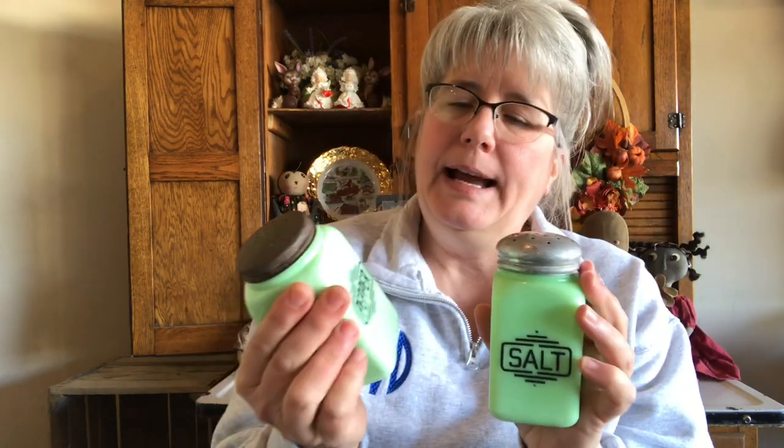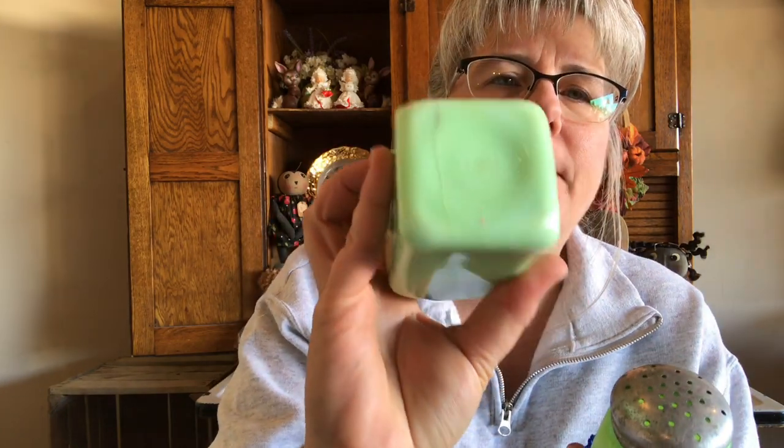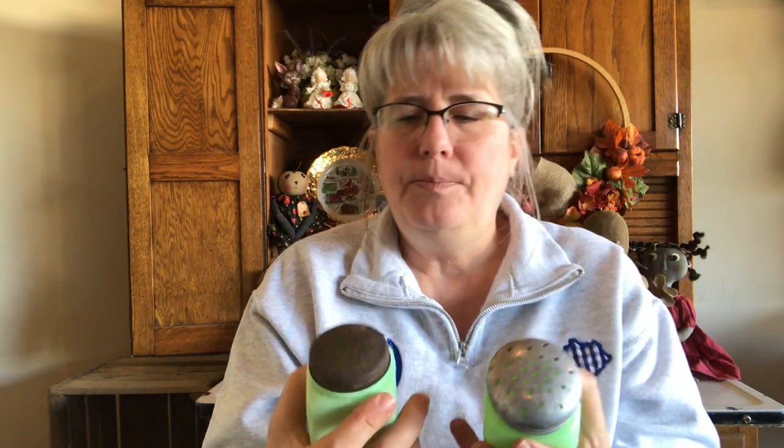Guys, my hands are so cold. These are actual vintage — these are not reproductions. They are jadeite salt and pepper shakers. This one, the pepper, is cracked — it's on the bottom and the front — and the lids don't match. So I'm going to keep these because this jadeite, especially the vintage jadeite, is very hard to find without it being a reproduction. I know these people and I know these are not reproductions — these are the real deal. I'm going to keep these and hopefully find matching lids for them and use them myself.